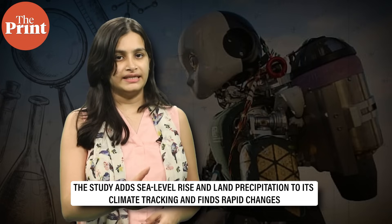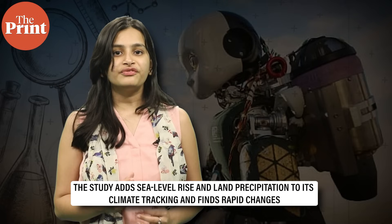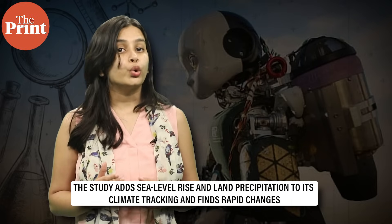The study adds sea level rise and land precipitation to its climate tracking, and it finds rapid changes. Oceans are hotter than ever, sea levels are rising faster and warming is accelerating. Even international aviation emissions are back to pre-pandemic levels. Experts say that climate is heating at double the rate it was in the late 20th century. To slow this, emissions must fall fast. This research will be presented at the Bonn Climate Conference in Germany.